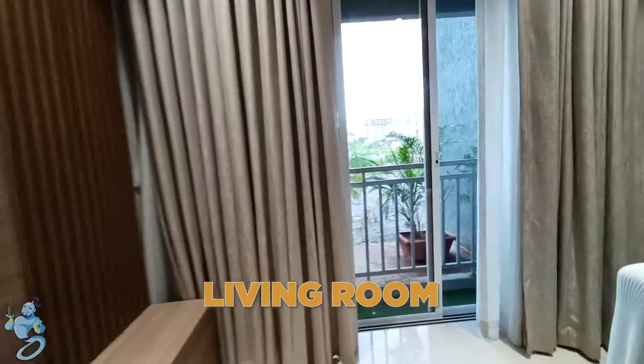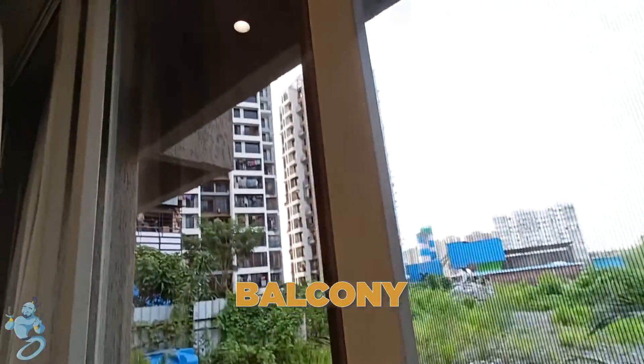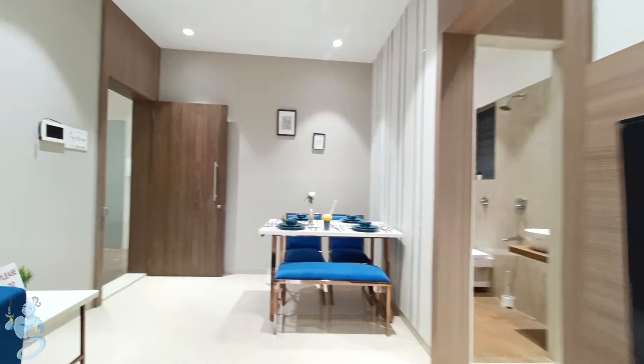Besides the balcony, as we move ahead, we have a balcony here. As you can see, it's not that big but enough for you to stand and relax.